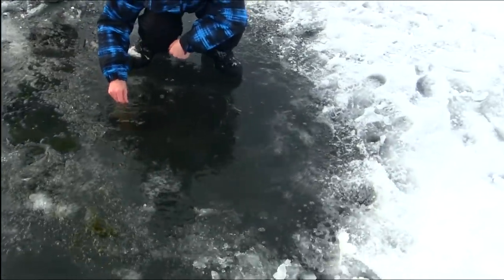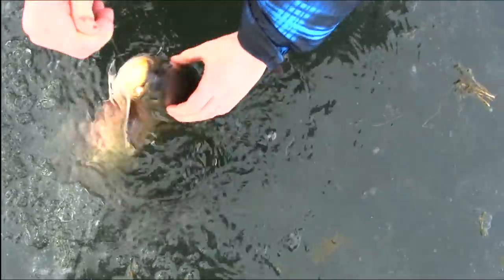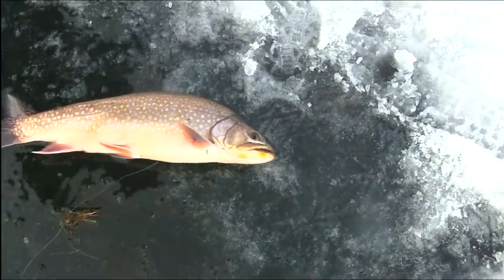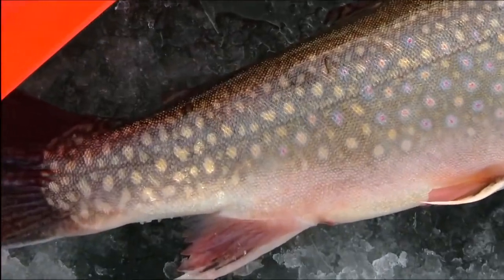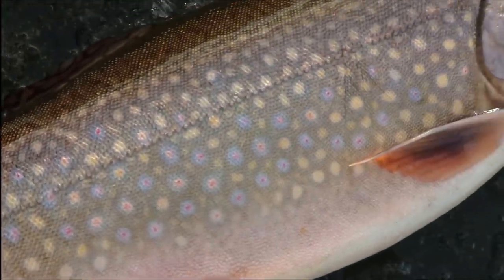That's a 20-inch brook trout. Think you can get him Carson? I'm gonna look down the hole at him. There you go, good. What a 20-inch brook trout right there. Get the measuring trough. It's got the nice blue halos with the red centers.